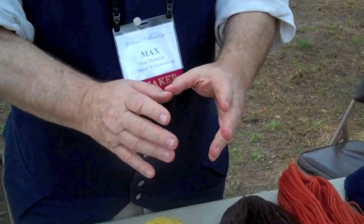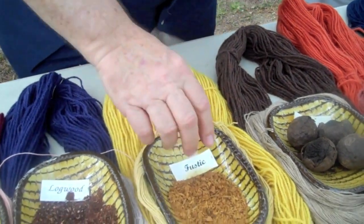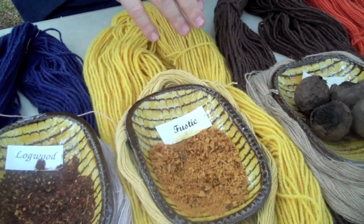Fustic — it's the long root that grows across the ground under the fustic bush, called a rhizome. Ground up, it gives you really nice shades of yellow.